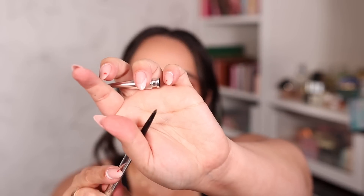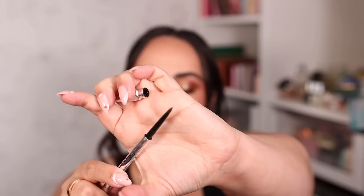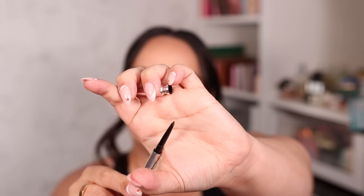The second brow pencil I'm obsessed with is the Benefit Precisely My Brow Pencil. It has an even thinner round tip than the Charlotte Tilbury one, and it never breaks even though I have very thick brows. It is very pigmented. The downside is that at $25 each time you have to repurchase the full pencil since there are no refills, unlike the Charlotte one.